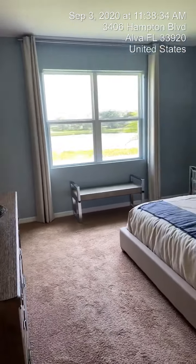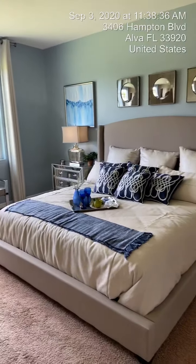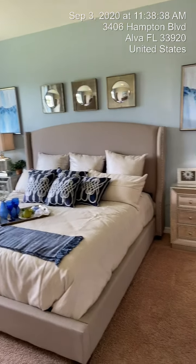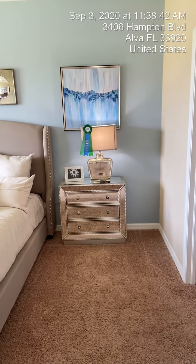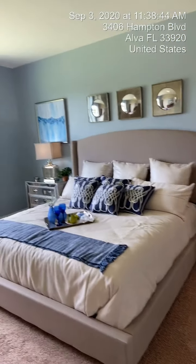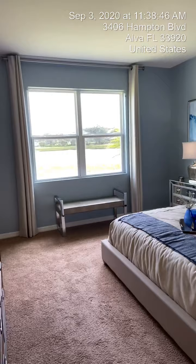I'm not sure if you can see how big this room is — you've got a double window. This is a king-size bed, and look at how big these nightstands are. These are huge — this is huge furniture inside of this room, and there's still plenty of space.